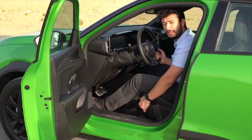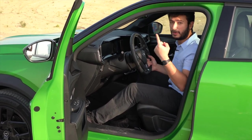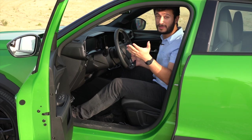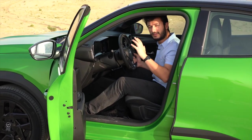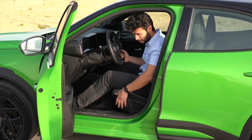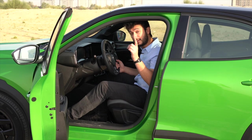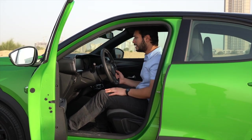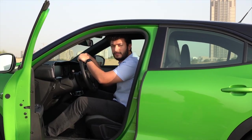Worth noting — this is a pre-production car. In the UAE there are two trims: the GS Line and the Ultimate. Since it's pre-production, it's a mix of both. The seats here are manually adjusted with six-way adjustment. The Ultimate trim gets electric seats and even a massage feature, which I'm excited to try.